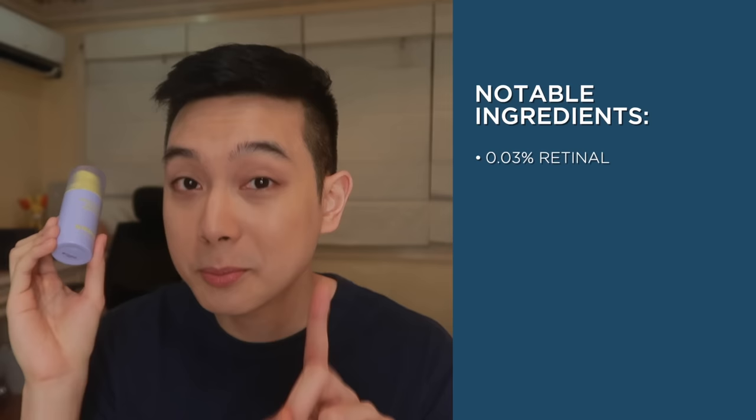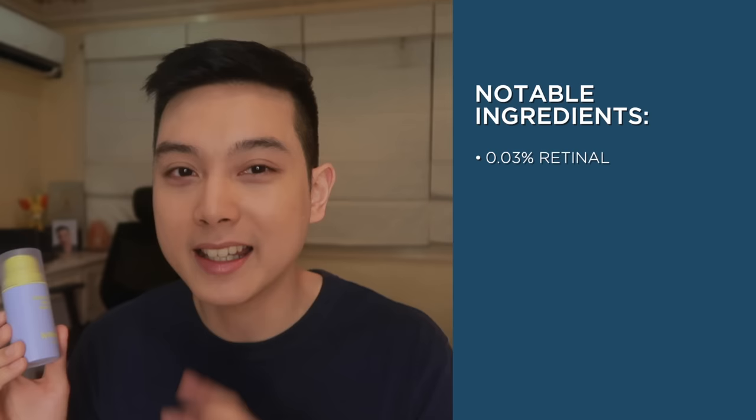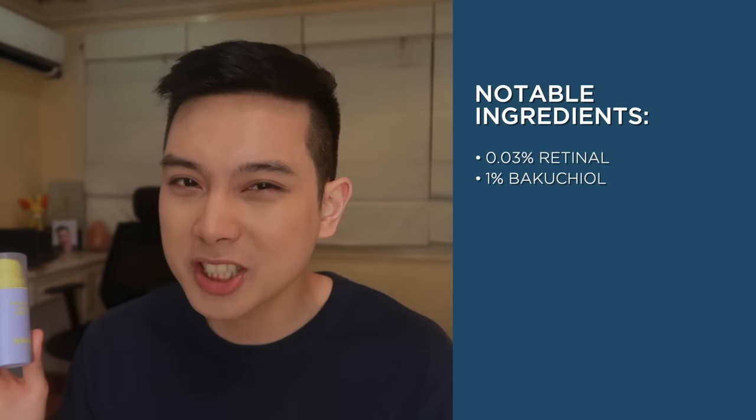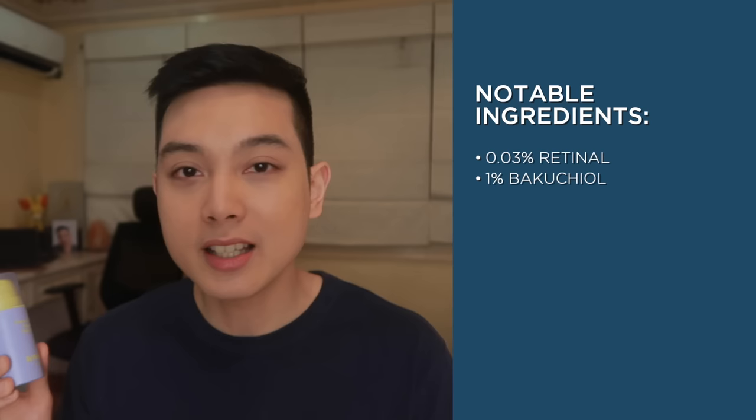Going back to the ingredients of this product — this does have 0.03% retinal, and that's a good percentage because unlike retinol, effective na ang retinal even at lower percentages. Very similar sa effective percent range ng mga medications like tretinoin na nagsisimula rin at around that percentage. Aside from that, this also does have 1% bakuchiol — maraming nagsasabi na plant-based retinol siya — and studies do show na maganda rin siyang partner with retinal, so very welcome addition here. This also has niacinamide, another perfect partner to help the skin tolerate retinal.